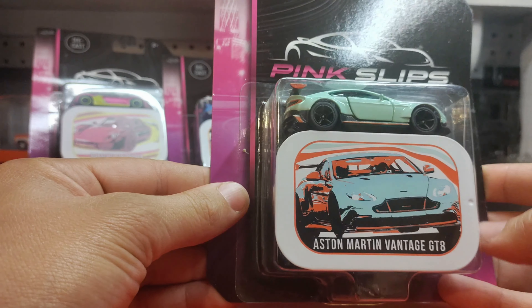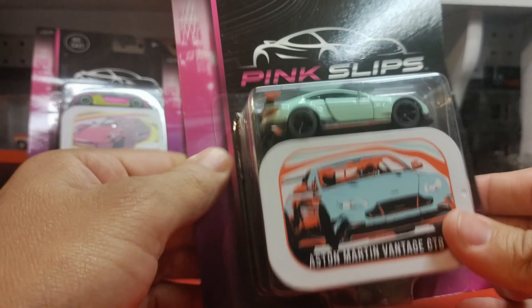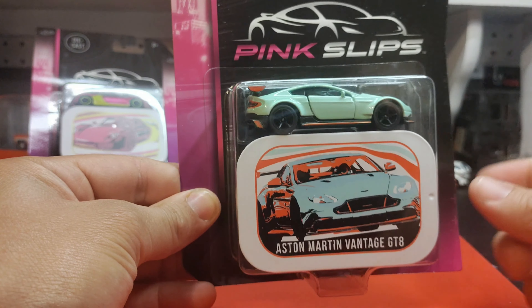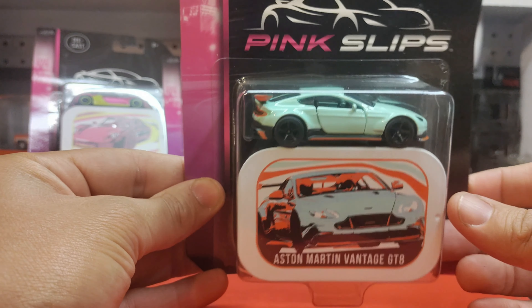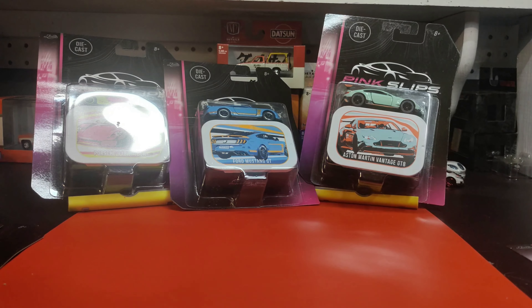I don't collect Aston Martins though, so I don't really want to crack this one. I don't have anywhere to put it loose — I would just put it in the tin, which is okay I guess. But for sure, absolute certain, you can bet your diecast collecting ass that I'm going to crack the next ones open, because I do collect McLarens, I do collect Lamborghinis, and I do collect GTRs.